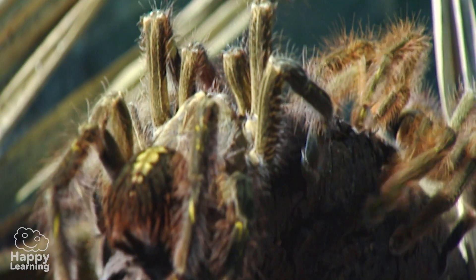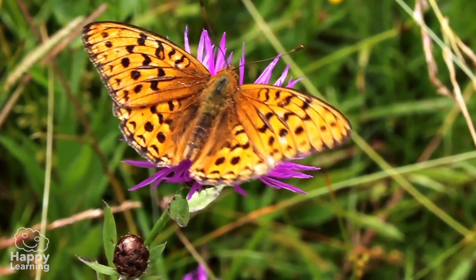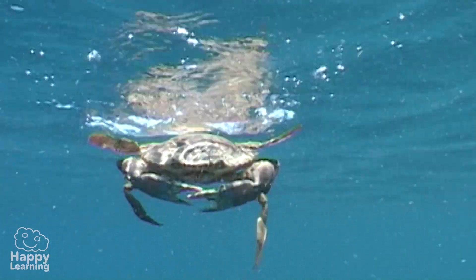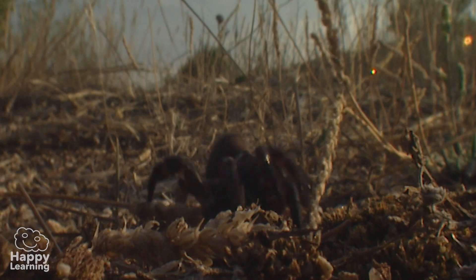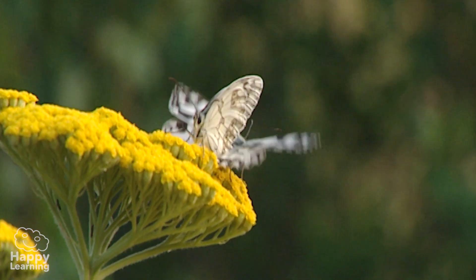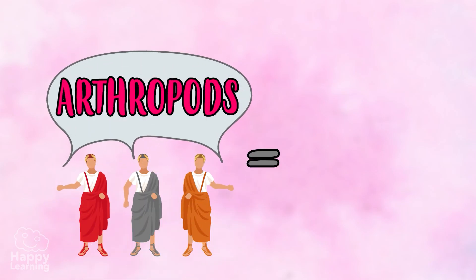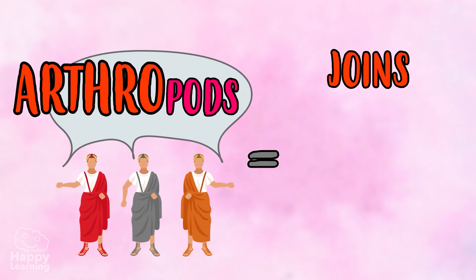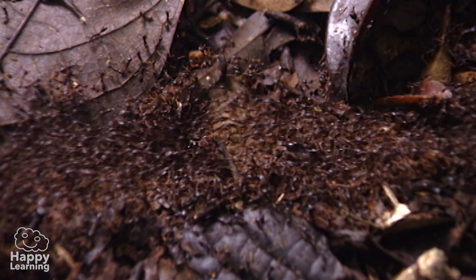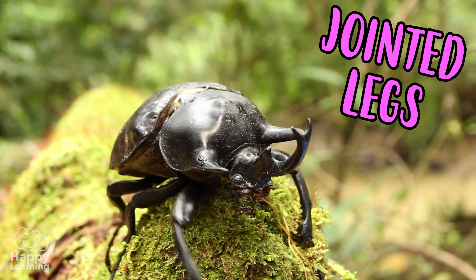The arthropods are very different from each other. Do you think this butterfly and this shrimp have a similarity? Truth is, they don't look alike at all, but yet all arthropods have common characteristics. Arthropod is a Latin word which means 'arthro' — joints — and 'podos' — feet or legs. The main arthropod characteristic refers to what their name suggests: they all have jointed legs.